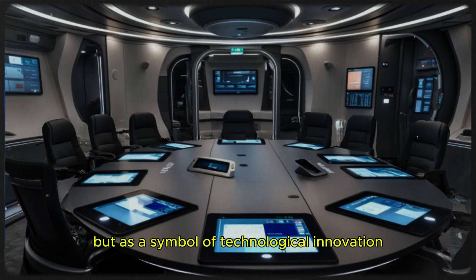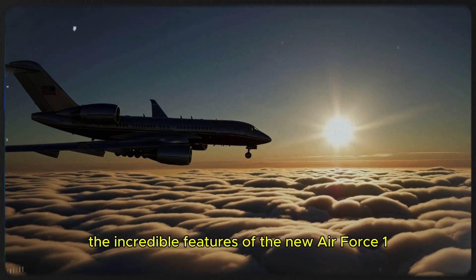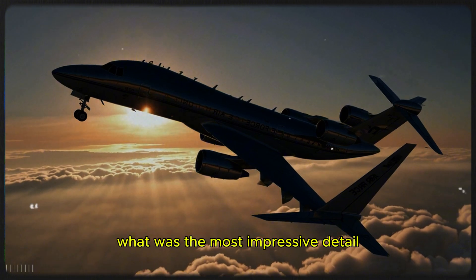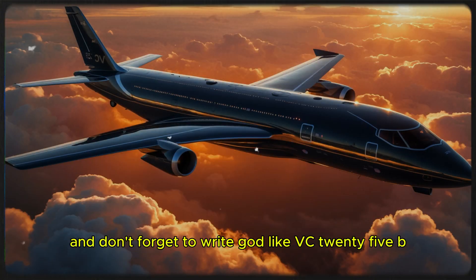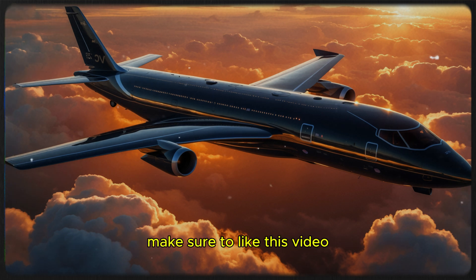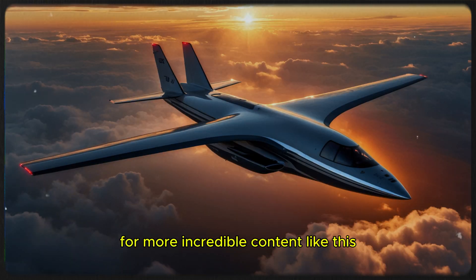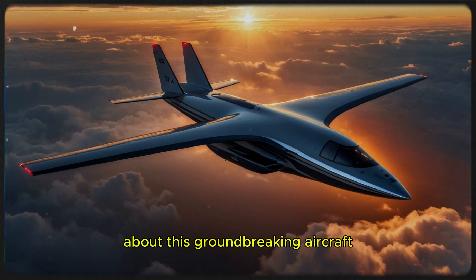Now that you've seen the incredible features of the new Air Force One, we want to hear from you — what was the most impressive detail? Let us know in the comments below. Make sure to like this video, share it with your friends, and hit that subscribe button for more incredible content like this. Let's keep the conversation going about this groundbreaking aircraft.